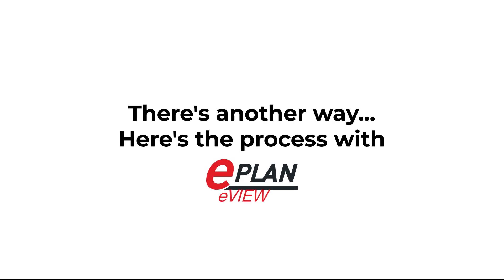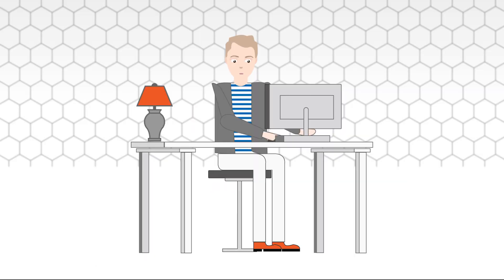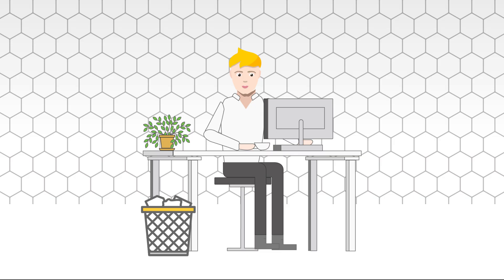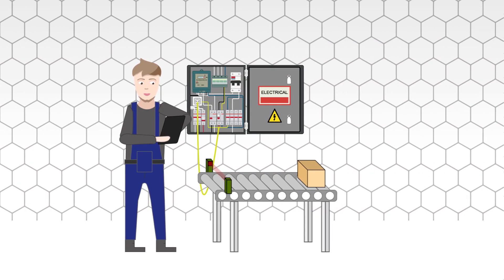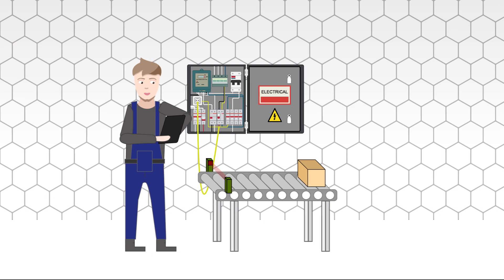There's another way. Here's the process with ePlan eView. The electrical engineer Eric creates a schematic in ePlan Electric P8 for a new project. Once completed, Eric uploads the project to ePlan eView and shares it with his engineering manager Michael. Michael approves the project directly in ePlan eView. Then he shares the project within ePlan eView with the operational manager Oliver from the commissioning department. Oliver hands over a tablet with access to ePlan eView to his commissioning employee Christian, giving him the task to do the commissioning of the machine. He has full access to all information needed to perform his commissioning tasks and can mark all checked and running components by greenlining in ePlan eView.